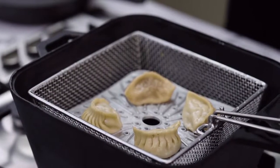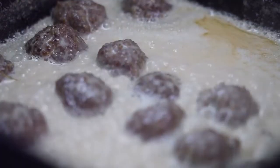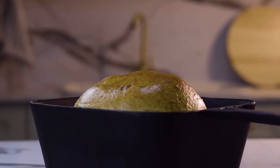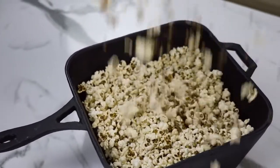You can steam, boil, fry, simmer, grill, sauté, and even bake in it. In fact, you can make popcorn. It works perfectly with all kinds of stoves.